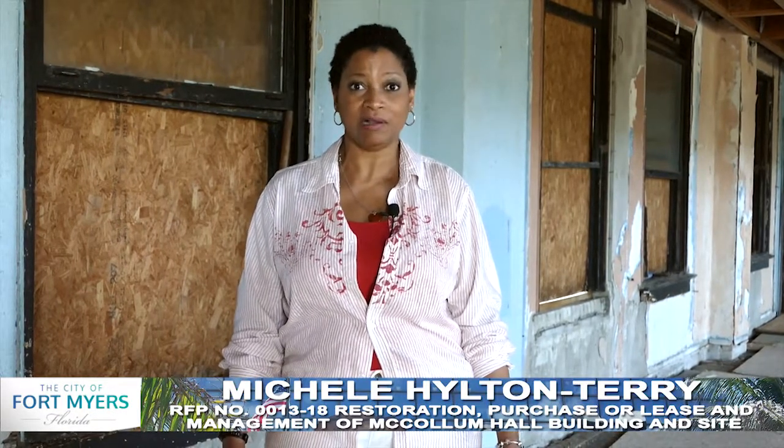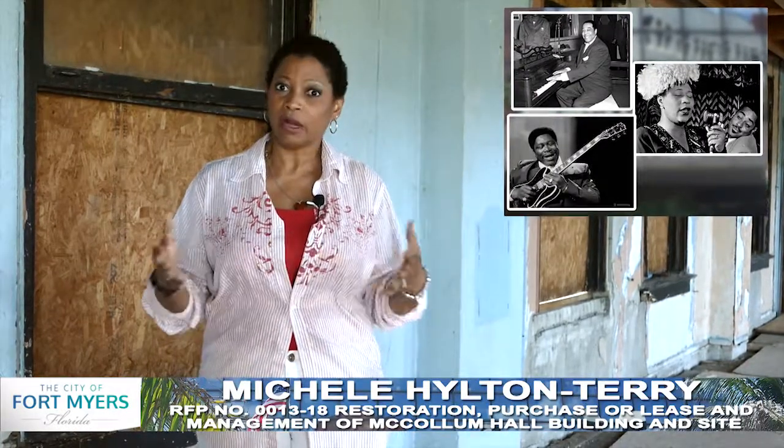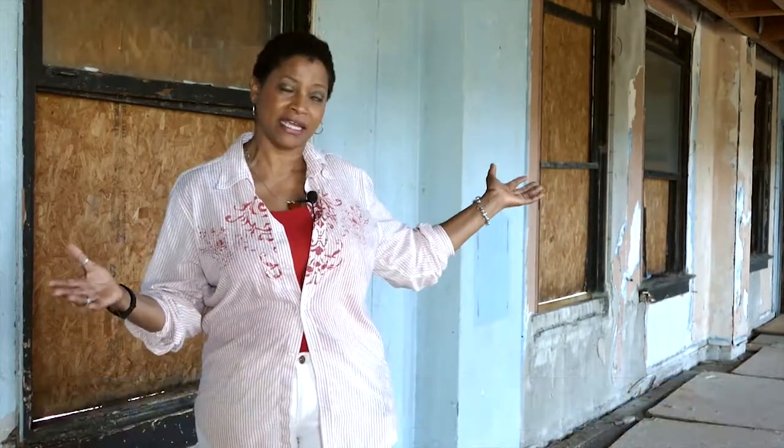The purpose of this video is to give you an opportunity to see the second floor dance hall. This is what this place is really known for, where Duke Ellington, Ella Fitzgerald, and B.B. King performed. You will have an opportunity to walk around on the first floor on pre-proposal meeting day, but today, enjoy the video and take in the second floor.